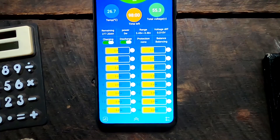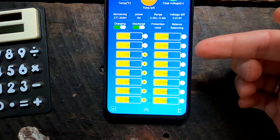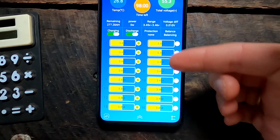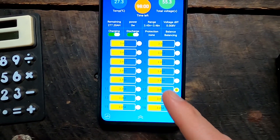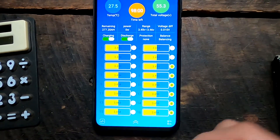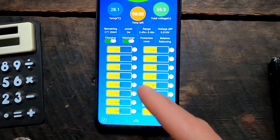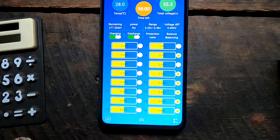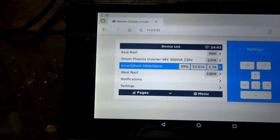After an hour absorbing at 55.2 volts the pack has balanced to 10 millivolts deviation at 3.45V - I'll leave the settings as they are and do another test tomorrow. I'll discharge the battery to around 85% then recharge again tomorrow to see if we can repeat this result. I would be totally happy with this.